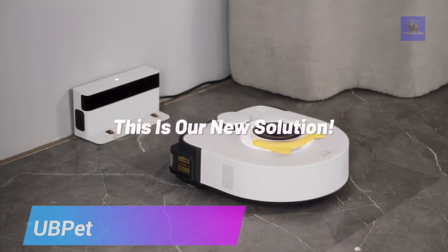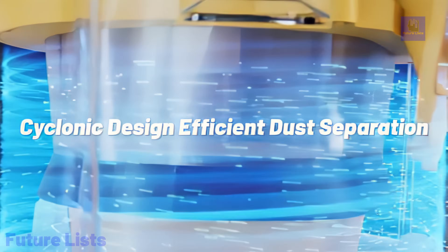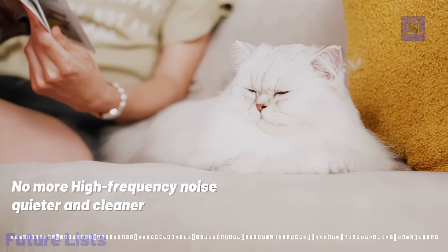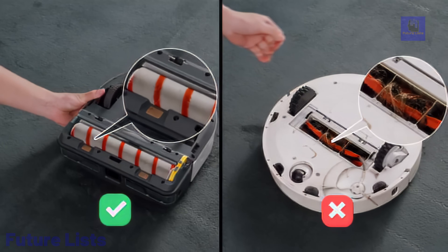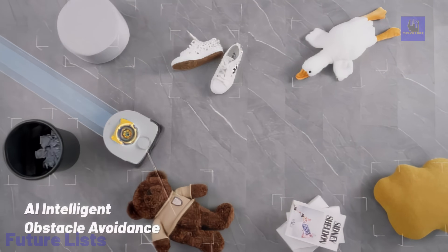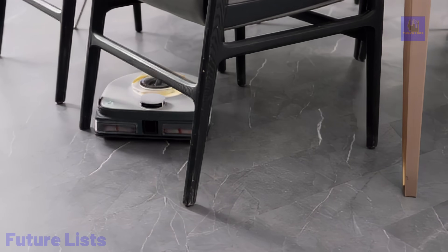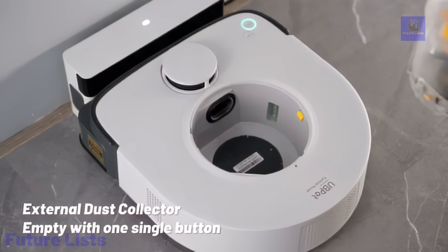Meet the UB Pet V10, a vacuum revolution with 22,000 pascal suction, rivaling Dyson's power. Its cyclonic structure and brushless fan maintain sustained performance, eliminating frequent filter changes and reducing environmental impact. Versatile on various surfaces, including short to medium pile carpets, it effortlessly handles dirt, pet hair, and even coffee grounds. With LiDAR technology, it navigates intelligently, avoiding obstacles and adapting to diverse cleaning needs. The compact design, measuring under 300 millimeters, efficiently accesses hard-to-reach corners, covering 30% more space than traditional robotic vacuums. The app enables customization, scheduling, and remote control, while noise reduction technology ensures a quiet 58 decibels operation. UB Pet V10 offers a futuristic cleaning experience, breaking boundaries for tailored, efficient cleaning in every corner of your home.